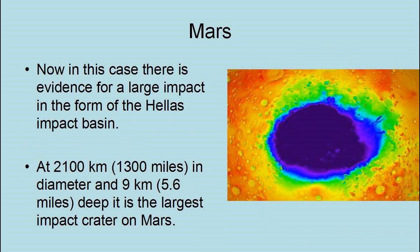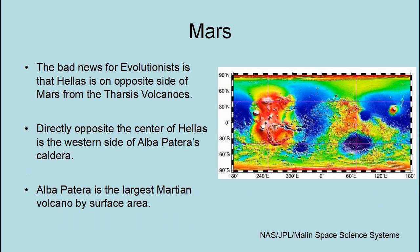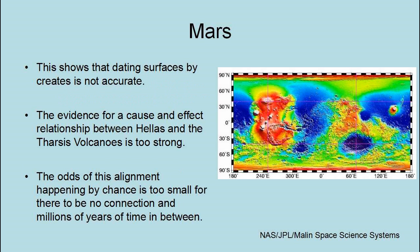In this case, there is evidence of a large impact in the form of the Hellas Impact Basin — at 1,300 miles in diameter and 5.6 miles deep, it is the largest impact crater on Mars. The energy of the impact was 5.33 × 10²⁶ joules — a blast of 1.27 × 10¹¹ megatons, equivalent to about 8.5 trillion atomic bombs like the one dropped on Hiroshima. The bad news for evolutionists is that Hellas is on the opposite side of Mars from the Tharsis volcanoes. Directly opposite the center of Hellas is the western side of Alba Patera's caldera. This shows a cause-and-effect relationship between Hellas and the Tharsis volcanoes, but based on cratering, evolutionists date them as millions of years apart, showing that dating surfaces by craters is not accurate.